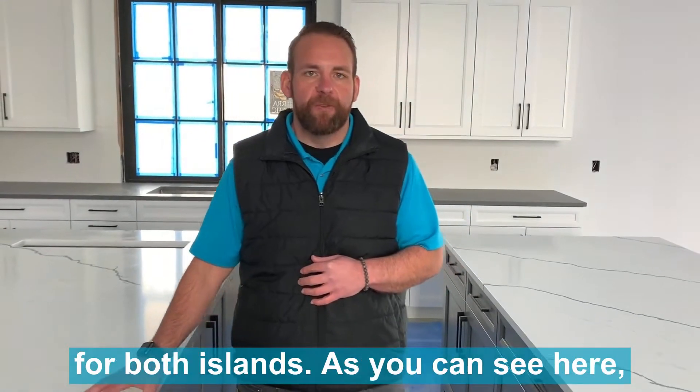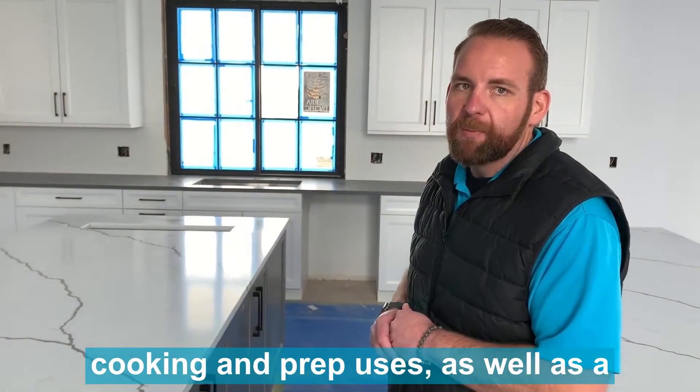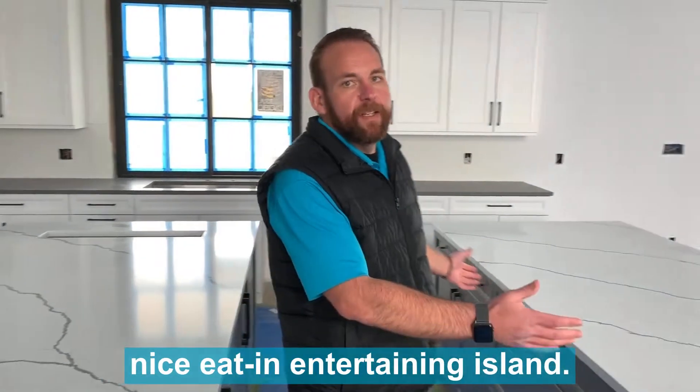We've gone with a quartz marble finish for both islands, and as you can see here we have a beautiful island for all your cooking and prep uses, as well as a nice eat-in entertaining island.